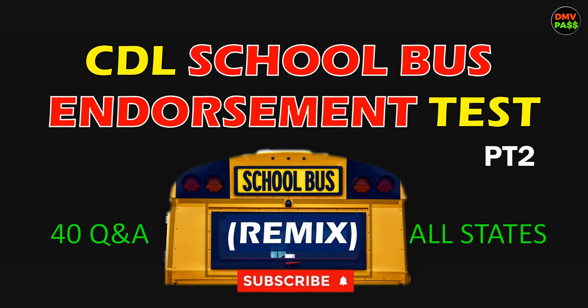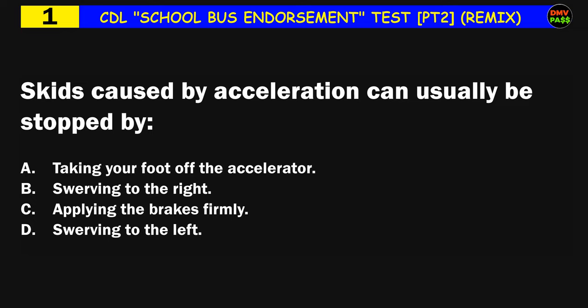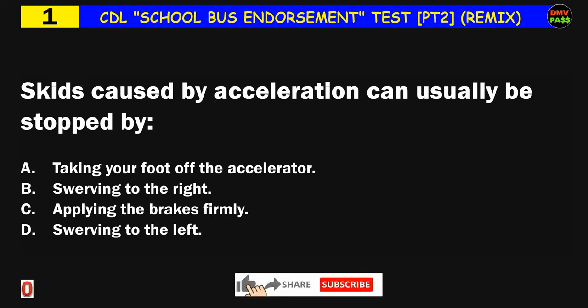Question number one: Skids caused by acceleration can usually be stopped by: A) taking your foot off the accelerator, B) swerving to the right, C) applying the brakes firmly, D) swerving to the left. The correct answer is A: taking your foot off the accelerator.